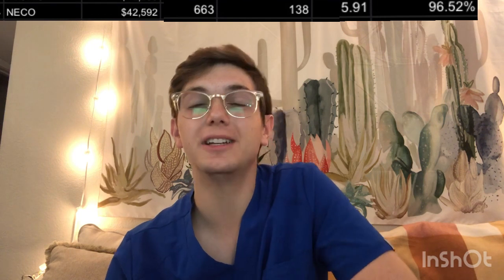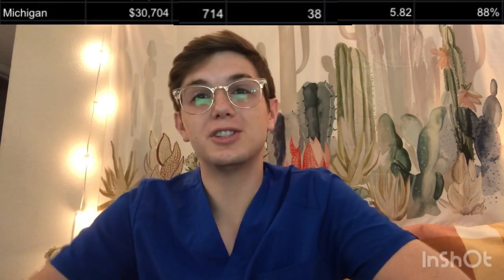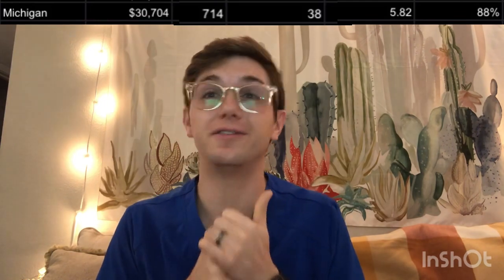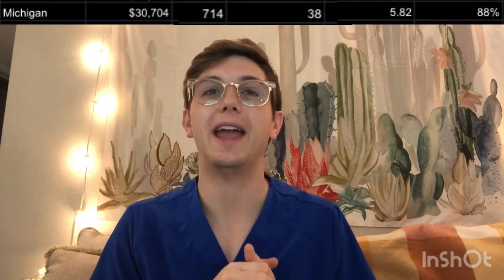NECO — the New England College of Optometry: tuition of $42,592. GPA and OAT of 663. Class size of about 138. Competitive score of 5.91. Board pass rate of 96.52%. The Michigan College of Optometry: tuition of about $30,000. GPA and OAT of 714. Class size of 38. Competitive score of 5.82. And a pass rate of about 88%.